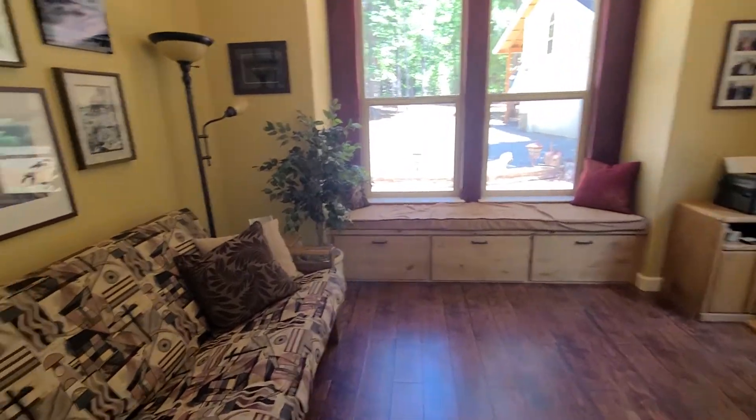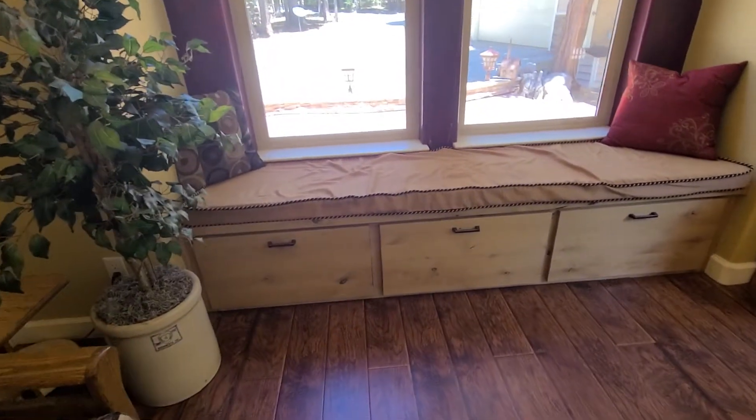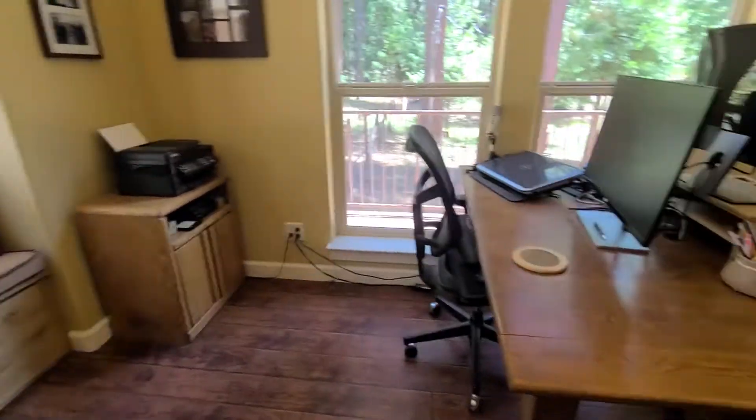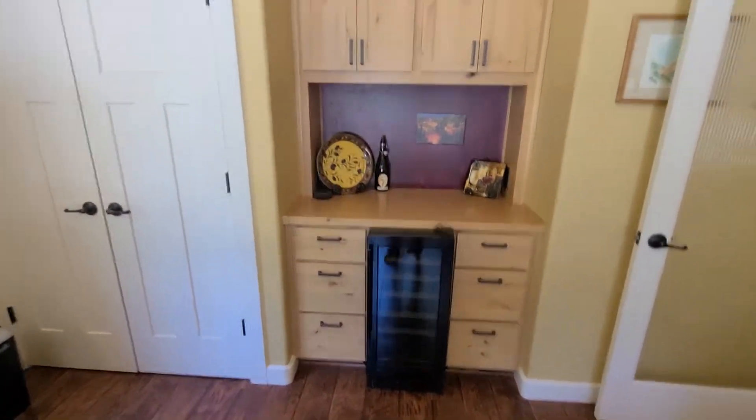One last little small video. Here I'm in the office, but all this stuff is all built-in cabinetry. Super nice office. Look at this — built-in cabinetry with a little fridge.